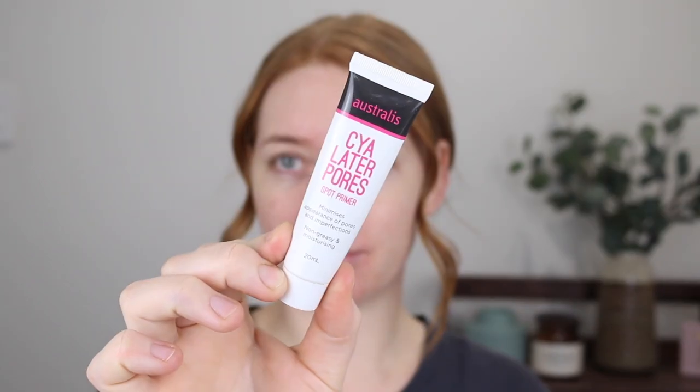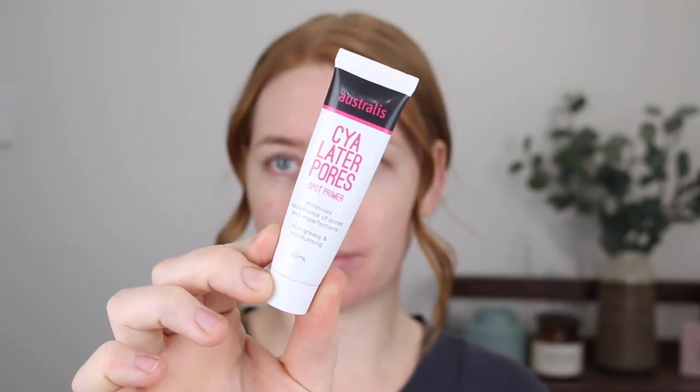For primer I'm going in with the Astralis See You Later Pores Primer. This is a silicon-based pore filling primer, quite similar to the Benefit Porefessional. This primer is great if you have really large pores because it's going to fill them in and leave a really smooth finish. So personally I like to put it around my nose and also just on my forehead a little in between my brows because that is where I have the biggest pores.